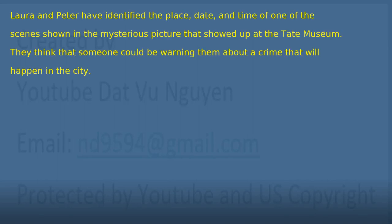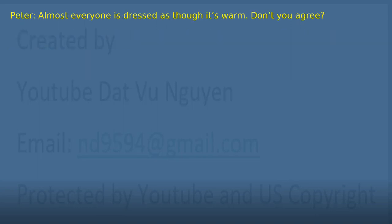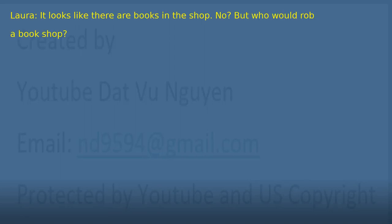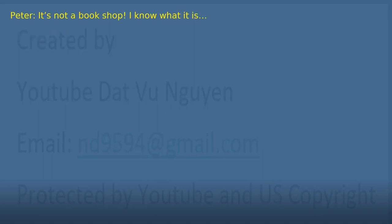Chapter 29. Laura and Peter have identified the place, date, and time of one of the scenes shown in the mysterious picture. They think someone could be warning them about a crime that will happen in the city. 'Almost everyone is dressed as though it's warm. Don't you agree?' 'Yes, it seems that way. Why?' 'Well, because I don't see any weapons, but these three blokes have ski masks. Suspicious, no?' 'Very suspicious. It looks like they are in this shop. What is it?' 'It looks like there are books in the shop.' 'No — but who would rob a bookshop?' 'It's not a bookshop. I know what it is.'